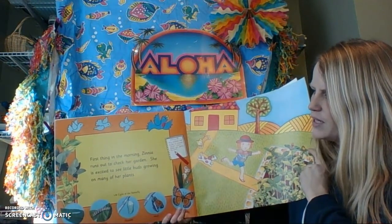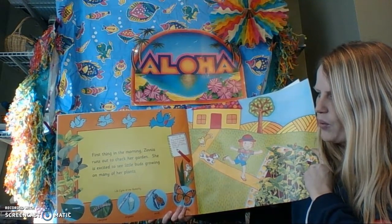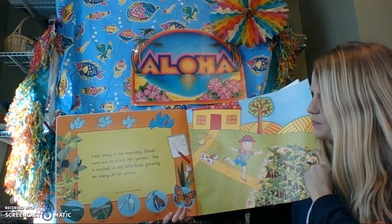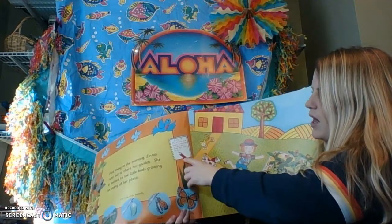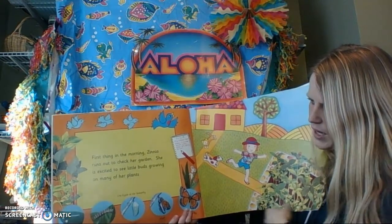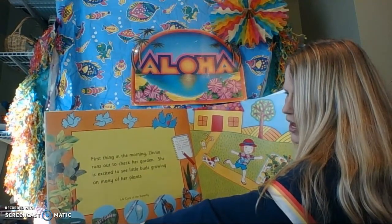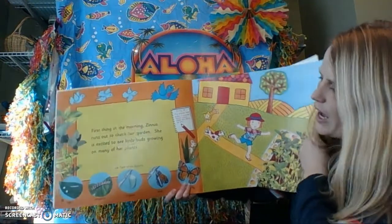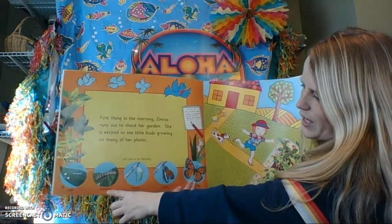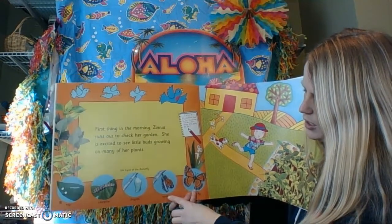First thing in the morning, Zinnia runs out to check her garden. She is excited to see little buds growing on many of her plants. She says, my Zinnias have buds — I wonder what color they're going to be. Down here it looks like she sees some eggs on her plants, and pretty soon those eggs hatched into a caterpillar. The caterpillar formed a chrysalis, and then out came an adult butterfly.